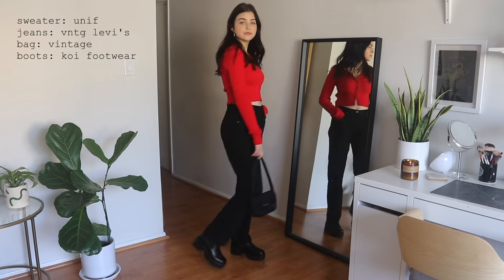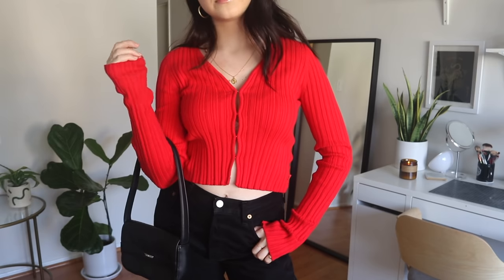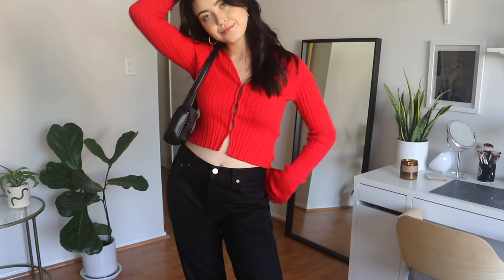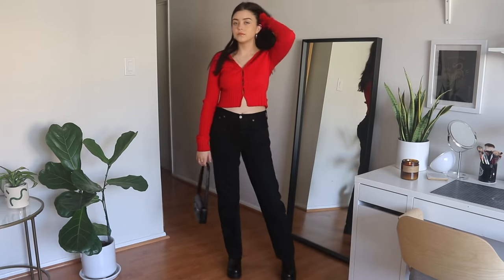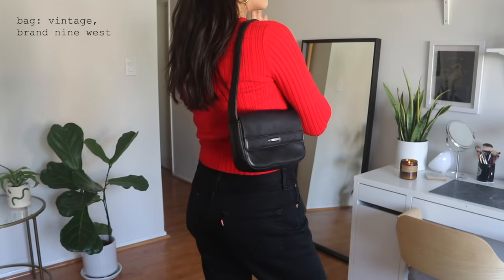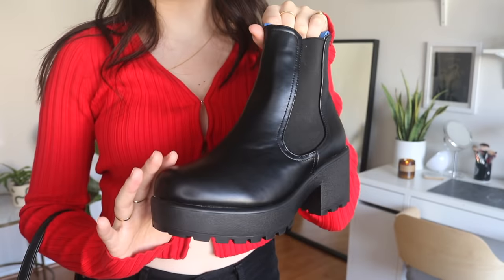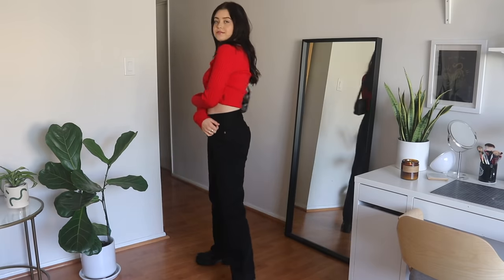The shirt I'm wearing is from Unif — it's a red cropped sweater with extra long sleeves. I really love this top because you can adjust it depending on where you're going. Wearing a top like this with these kinds of pants always feels very 90s, and that's the look I went for. The Chelsea boot adds the height that's necessary — it's subtle but a good look.